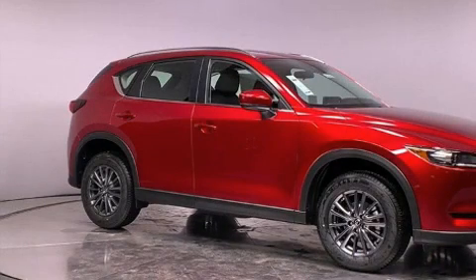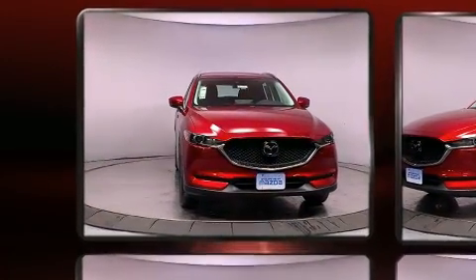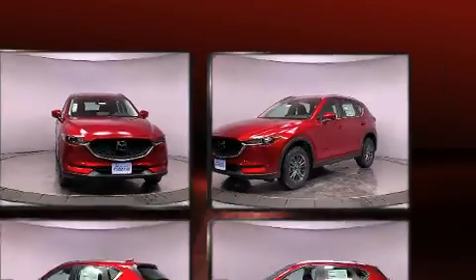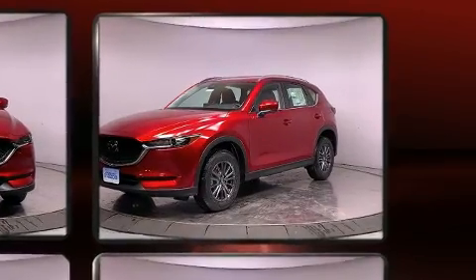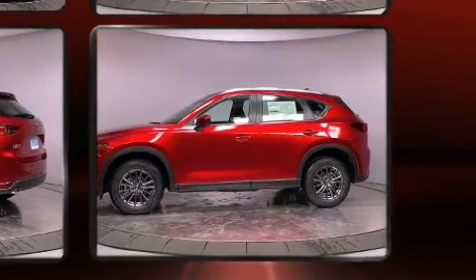Get excited about the 2021 Mazda CX-5. Smooth gear shifts are achieved thanks to the 2.5-liter four-cylinder engine, and for added security, dynamic stability control supplements the drivetrain.